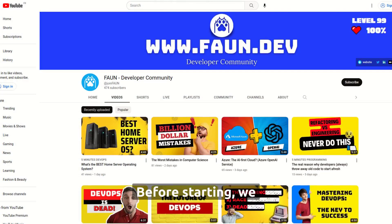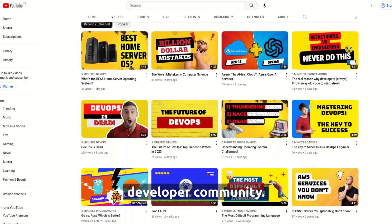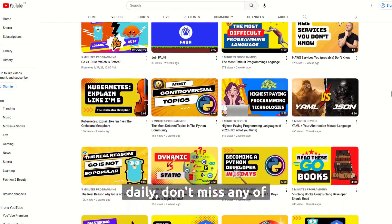Before starting, we invite you to take a look at the links in the description and join our developer community. Don't forget to subscribe — we publish new episodes almost daily, so don't miss any of them.